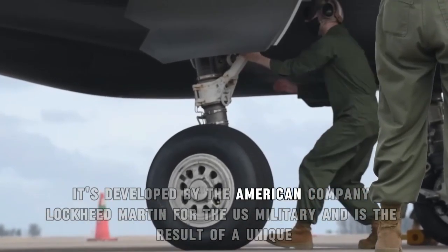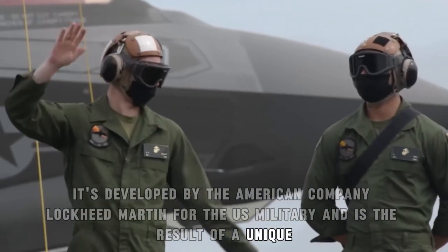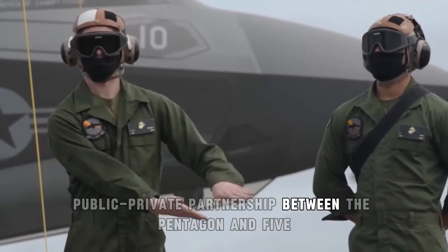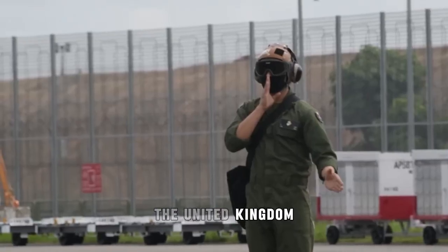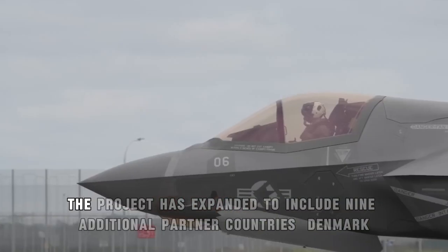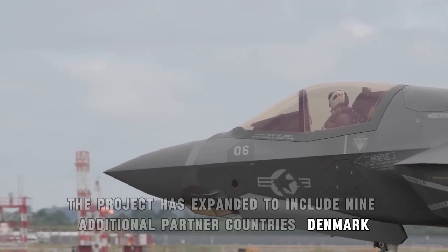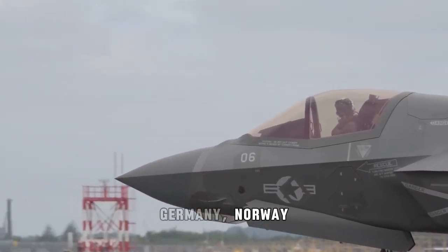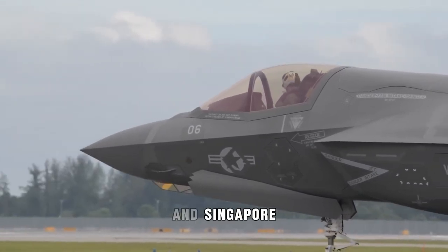It's developed by the American company Lockheed Martin for the U.S. military and is the result of a unique public-private partnership between the Pentagon and five original partner countries: the United States, the United Kingdom, Canada, Australia, and Italy. Since then, the project has expanded to include nine additional partner countries: Denmark, Germany, Norway, the Netherlands, Turkey, Israel, Japan, South Korea, and Singapore.